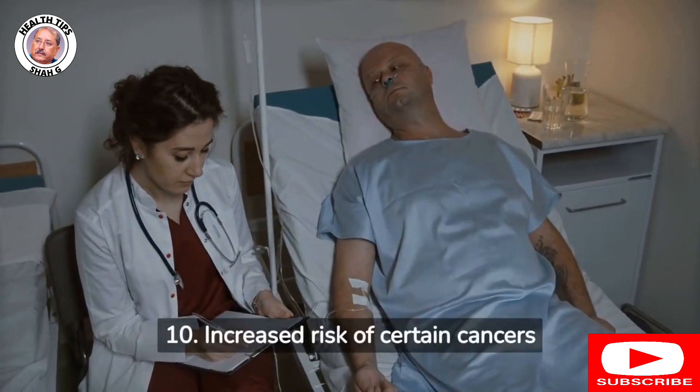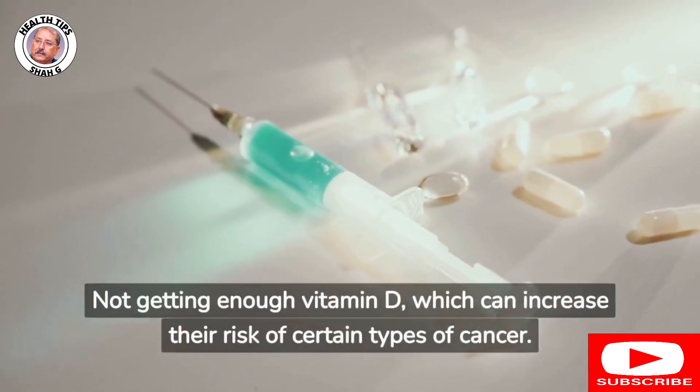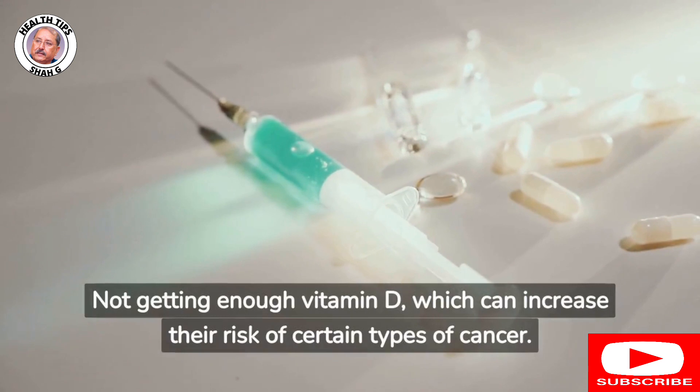10. Increased risk of certain cancers: Not getting enough vitamin D can increase the risk of certain types of cancer.